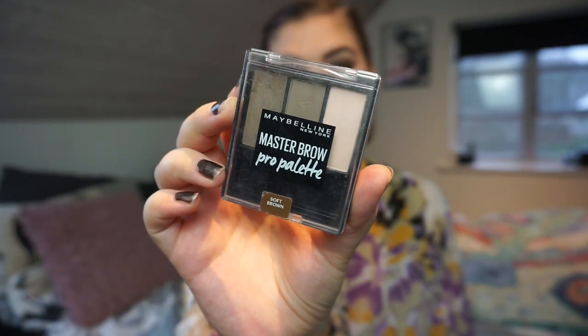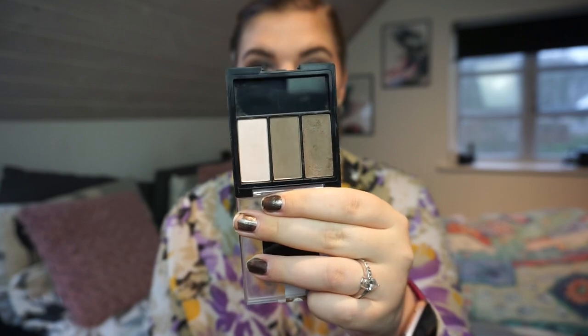I have the Master Brow Pro Palette from Maybelline — a wax, a powder, and a highlighting shade. I prefer just the powder and the highlight shade, and I have so many eyeshadows and highlighters that can sub for those. So yeah, I can definitely be without this.